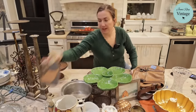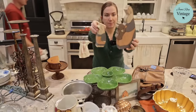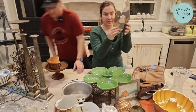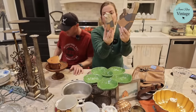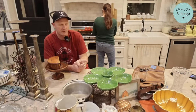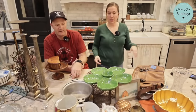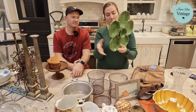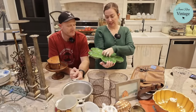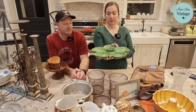Next up these are wooden bunny cutouts — Eliza saw them and said they were so cute. They have carved detail and are painted very primitive-looking. I paid 75 cents for the little one and a dollar fifty for the big one. Selling the set for $19.95. Good for spring but also cute to leave up year-round if you love bunnies.